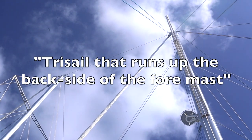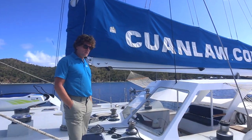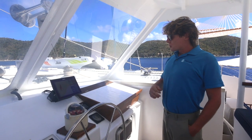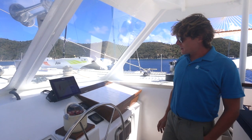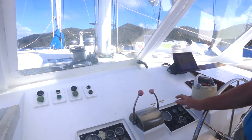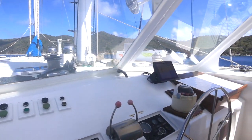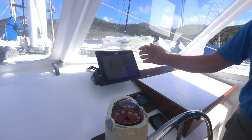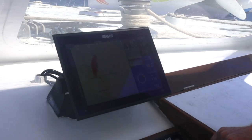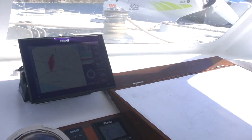There's a tri-sail which runs up the backside of the pro-mast and the mainsail. The cockpit itself is pretty basic — we've got the steering wheel, gauges, and controls for the two main engines as well as controls for the roller furlers. We've got the electric chart plotter which has radar and everything plotted in here. It's quite a new unit, just been installed.